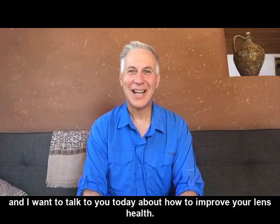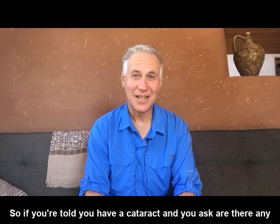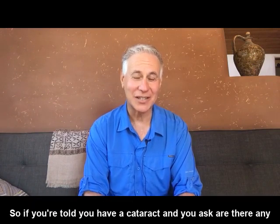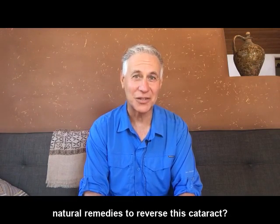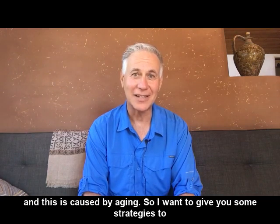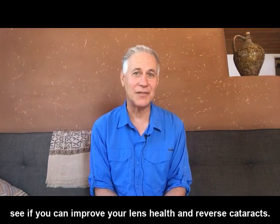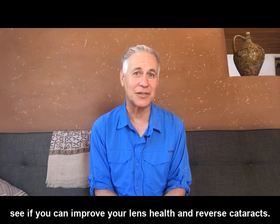Hey folks, it's Dr. Sam and I want to talk to you today about how to improve your lens health. So if you're told you have a cataract and you ask are there any natural remedies to reverse this cataract, you're told no, we just watch it, you're destined for surgery and this is caused by aging. So I want to give you some strategies to see if you can improve your lens health and reverse cataracts.